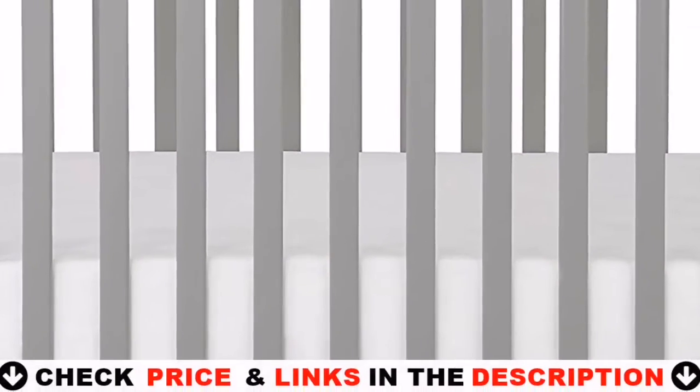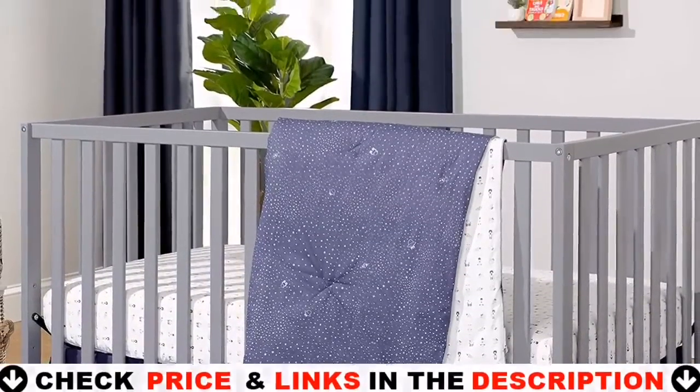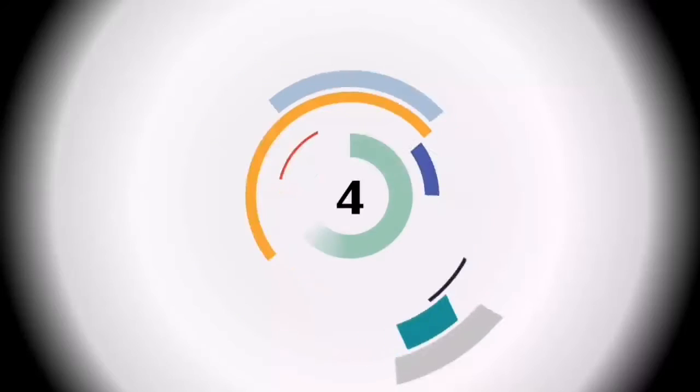While this is a standard size regular crib, for the best fit we recommend DaVinci's line of non-toxic Greenguard Gold waterproof mattresses.